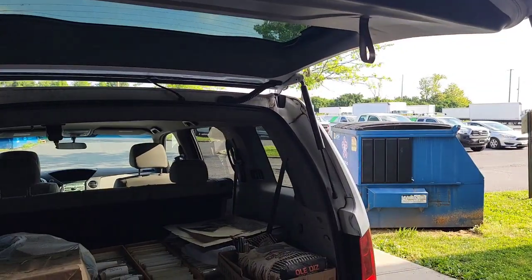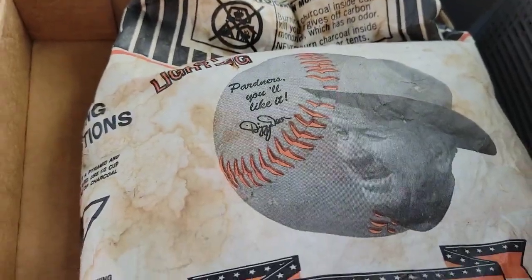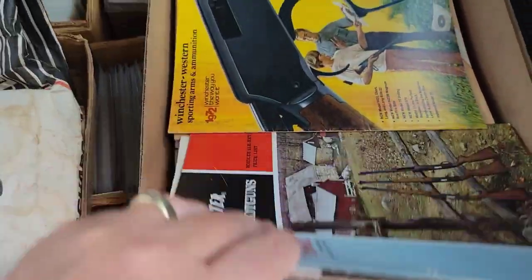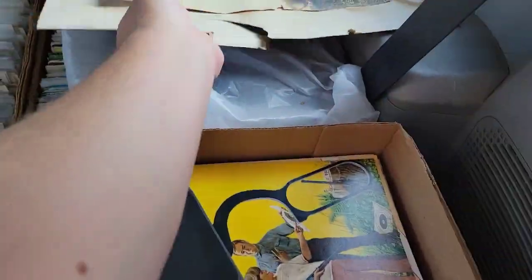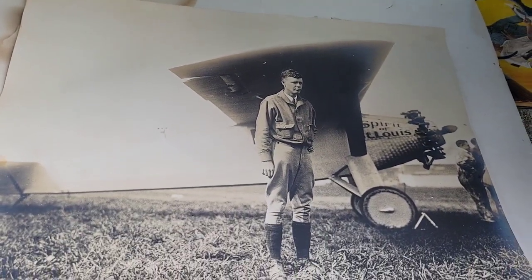There are a couple of really awesome pieces, so I wanted to give you guys a show. In the back of the car — sometimes I buy weird stuff — look, old charcoal bricks, but it's Dizzy Dean, so I just thought that was neat. I got a bunch of 1960s and 70s Winchester gun and firearm catalogs. This is one of the really cool pieces: a really large photo of Charles Lindbergh, by Underwood and Underwood, who used to make the stereo view cards.